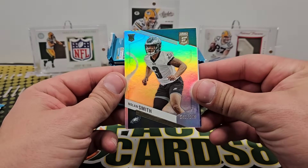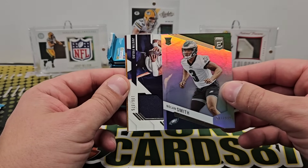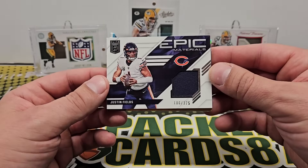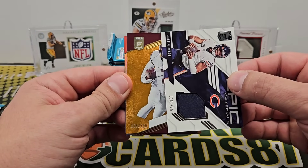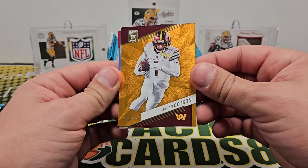Back into some base here — AJ Love, Lavonte, and Chatter Bob. Mark Colin Smith out of 999. Nice that they're in their pro unis. Justin Fields Epic Materials out of 375 — of course I would get that. And Jahan Dotson out of 399 orange.